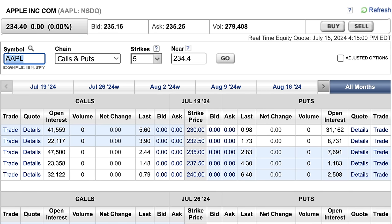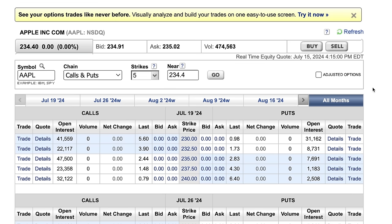Here you see the option chain for Apple, looking at the July 19th expiration — that expires in just three days. Apple closed last night at $234.40 per share. Notice that if we did a covered call at the $235 strike price, we're giving someone the right to buy Apple from us at $235 between now and July 19th. The last price that traded for was $2.44 per share.